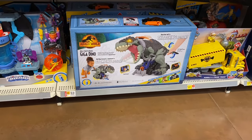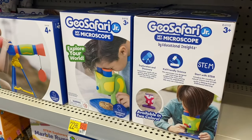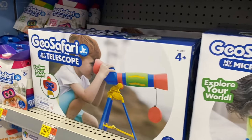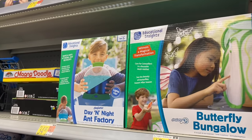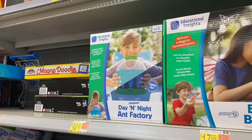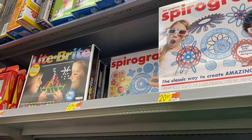This Jurassic World set looks really cool and it's on rollback for $99, so you save about 20 bucks. They also have some really cool stuff over here that I always like — it's $22.96. They also have a telescope, and up here they have a butterfly bungalow for $17.69.